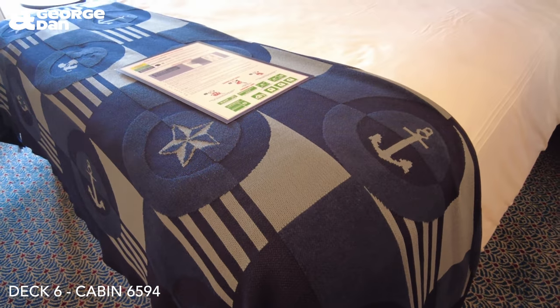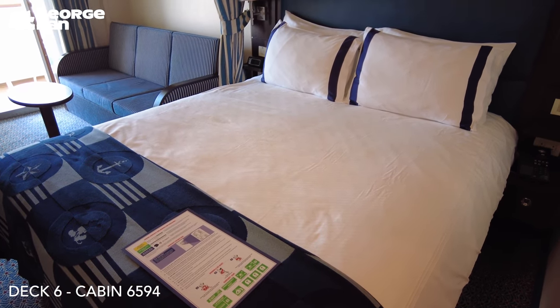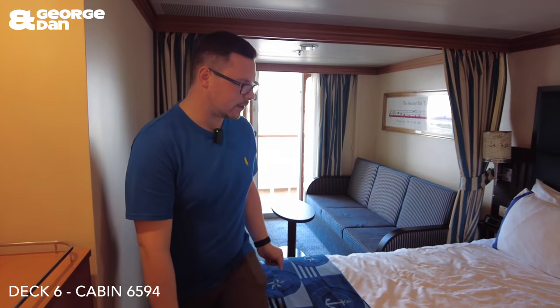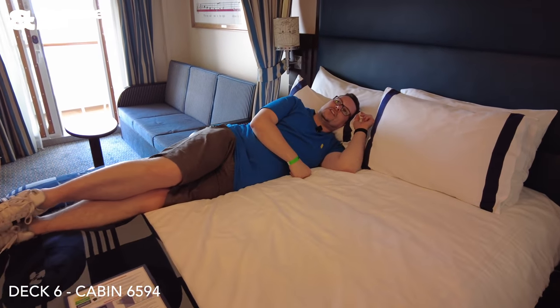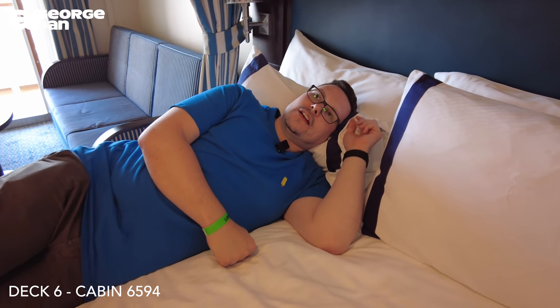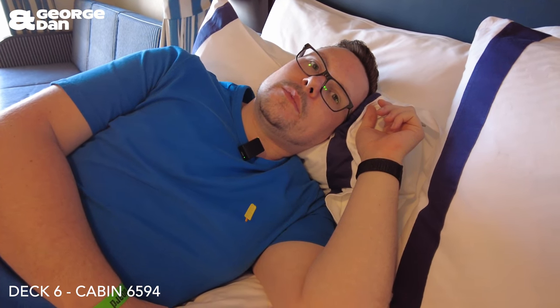The bed looks massive — I haven't actually laid down on the bed yet, so I will do that in a bit. Should I do a jump? I don't like jumping because I weigh quite a bit, so I don't want to fall through it. I'll just do a nice little... Oh, that's good enough. I don't know if it's because I'm laying on top of the duvet, but it's such a soft bed. I think I'm going to sleep well in here.